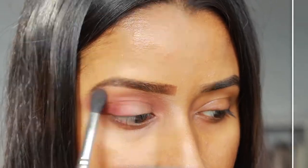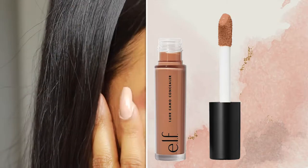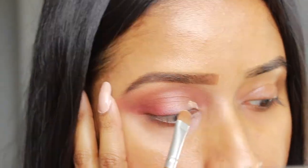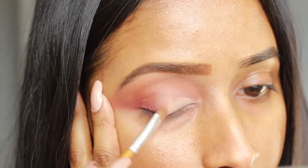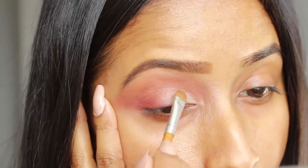Now what I'm going to do is take my e.l.f. Camo Concealer in Tan Latte. I'm using this one because it's very light on me, so I recommend using a concealer that's a few shades lighter than your skin tone for this step, especially if you have medium to darker skin tones. Using a precision concealer brush, I am applying the concealer to the inner half of my eyelid.